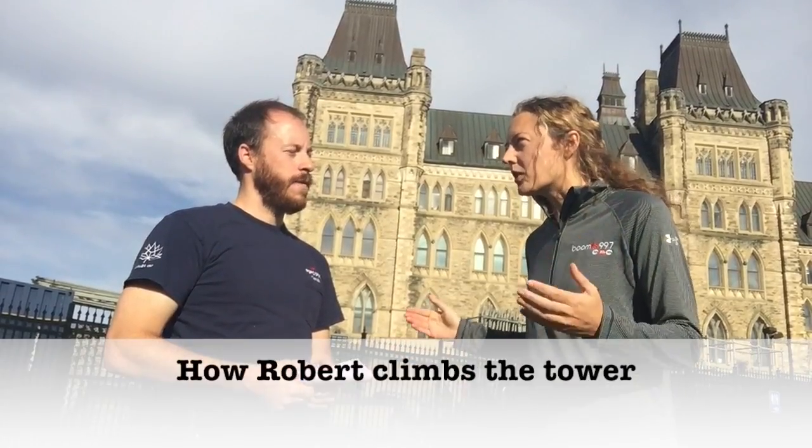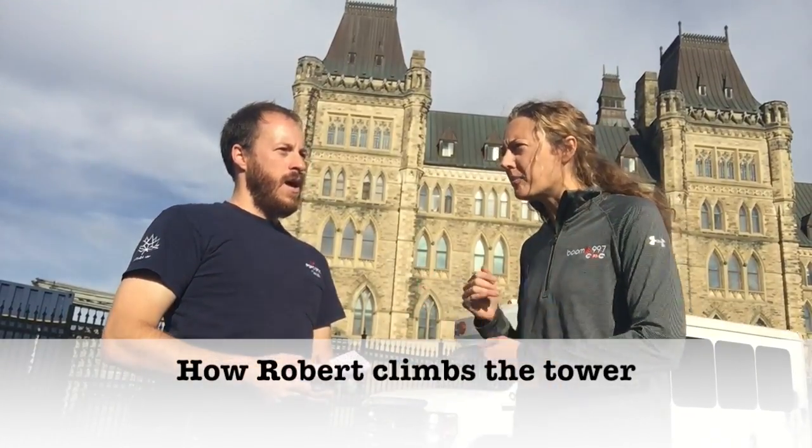We'll also post a video of seeing you do it. So how does it work — would you take an elevator part way up? Most days I'll take the elevator up to the observation deck. Any tourist that comes and visits Parliament can go up there — it's a great view of the city. So I take the same elevator. From there, though, it's strictly stairs. Thankfully no fear of heights? A little bit.